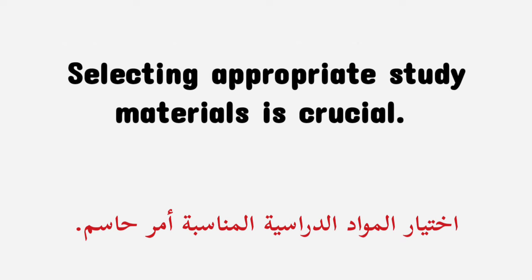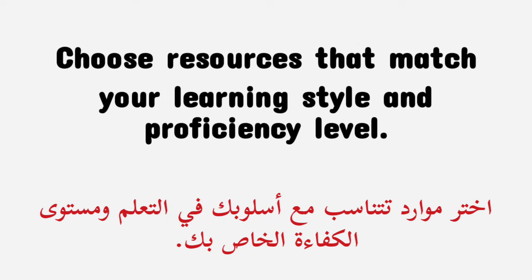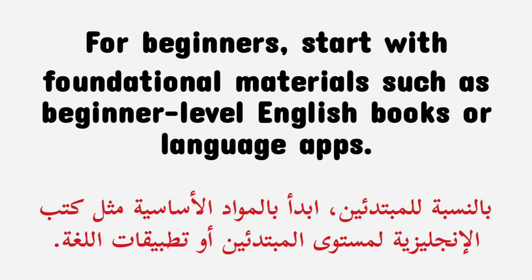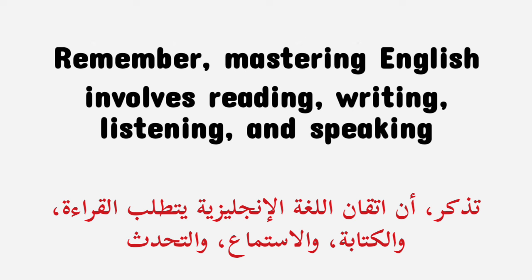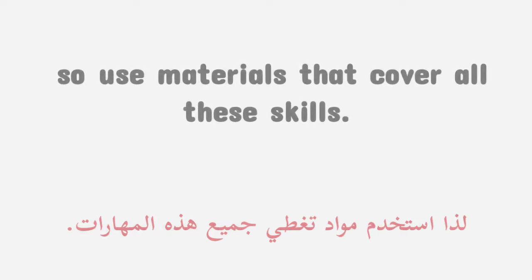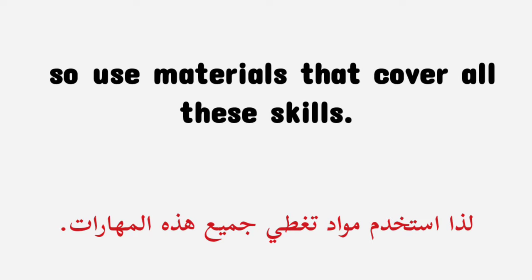Selecting appropriate study materials is crucial. Choose resources that match your learning style and proficiency level. For beginners, start with foundational materials such as beginner-level English books or language apps. Diverse resources — books, apps, videos, and podcasts — can make learning more engaging. Remember, mastering English involves reading, writing, listening, and speaking, so use materials that cover all these skills.